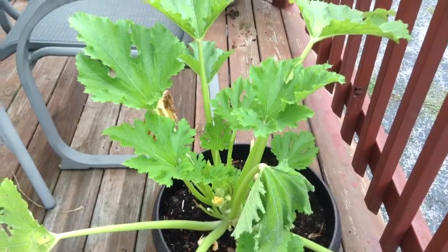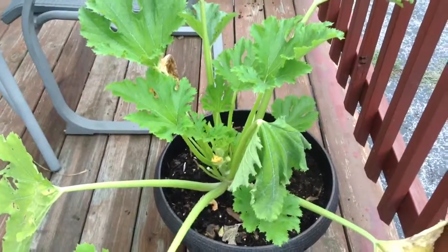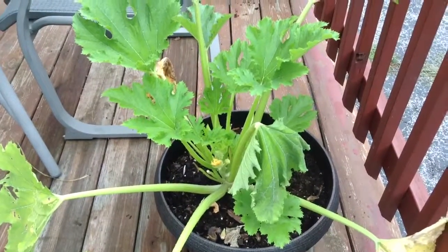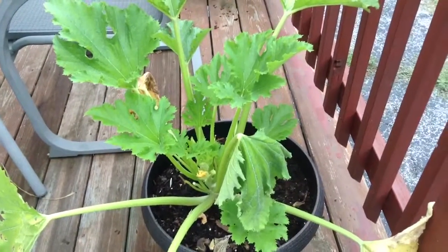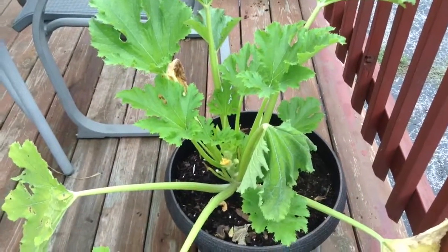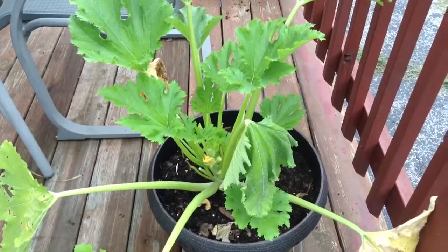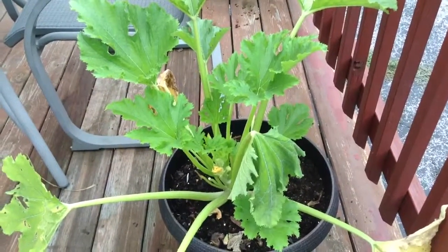Luckily I just went to the farmers market over the weekend and bought about 20 organic zucchini and yellow squash to make relish, because that's really why I want to grow it. I love to make sweet relish out of zucchini and squash instead of pickles. I got that done already — last Sunday and Monday I got all my relish made.